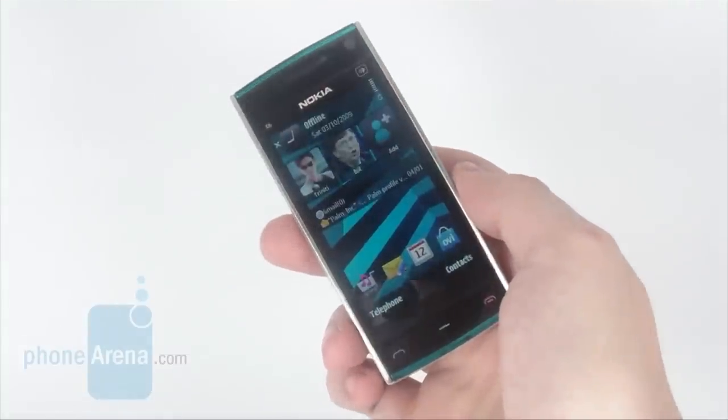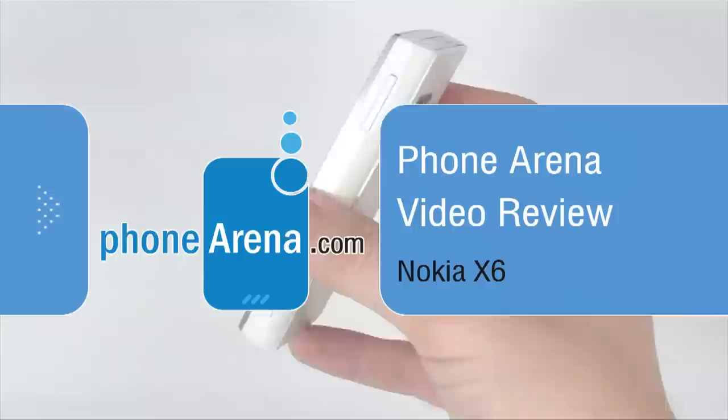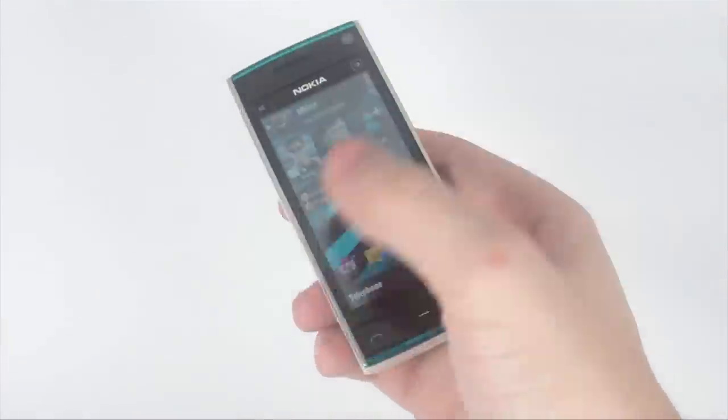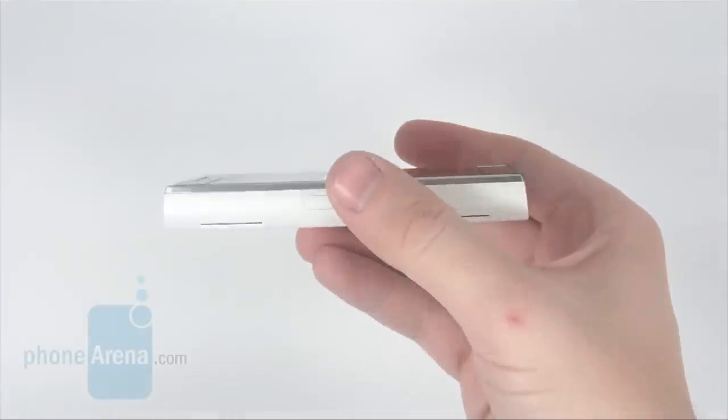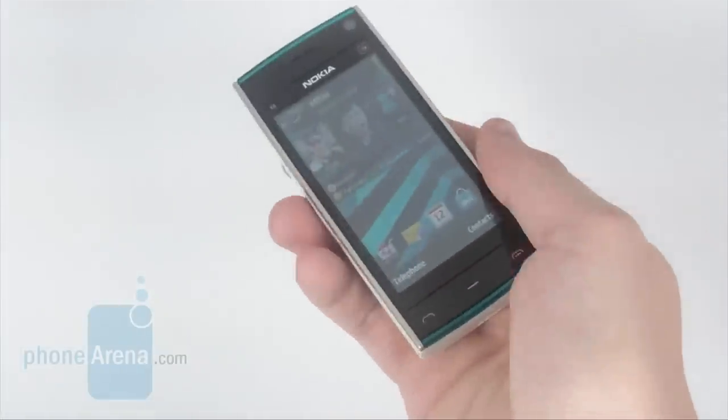The Nokia X6 is a high-tech music-oriented handset that the manufacturer offers with a one-year free subscription to their Comes With Music service, which allows free downloads of audio tracks from a huge online library without violating anyone's copyright.